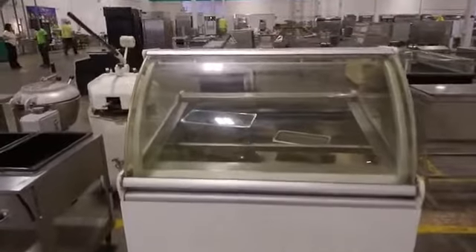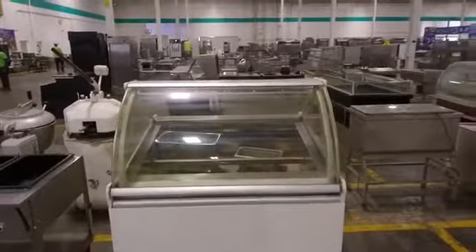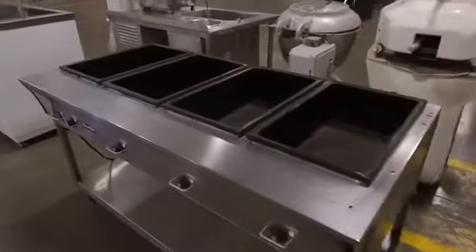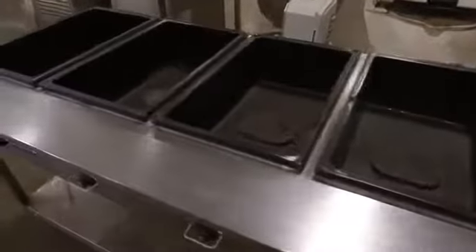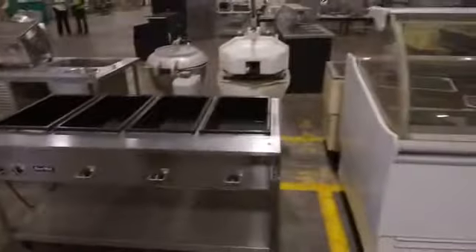I'm an ice cream guy, always will be. That's all right, we won't judge you. But look at this great four-wheel steam table — it doesn't serve ice cream, but you could put that in your church to serve your congregation, or in your restaurant, or even in a food truck.